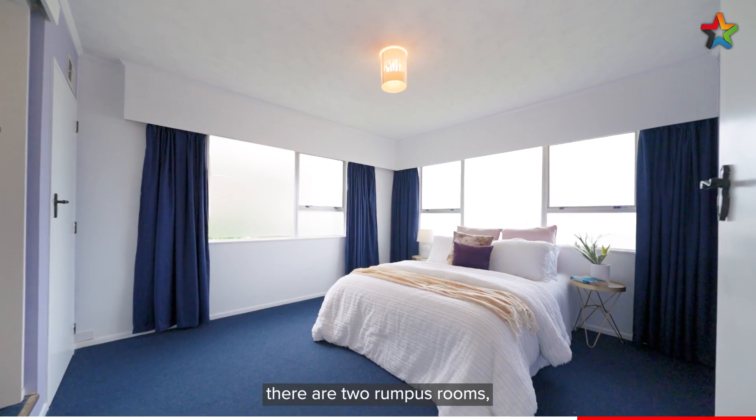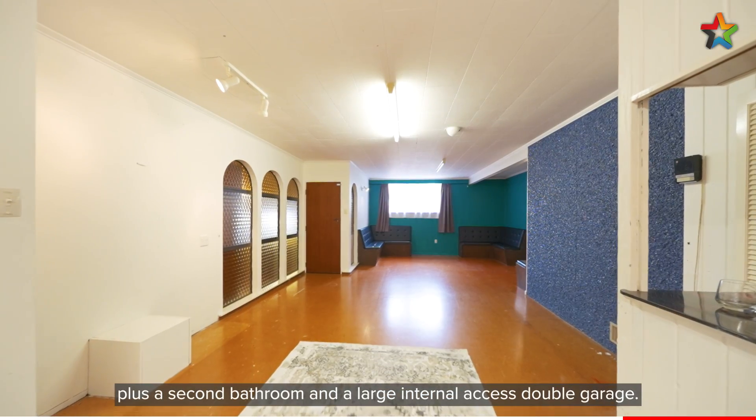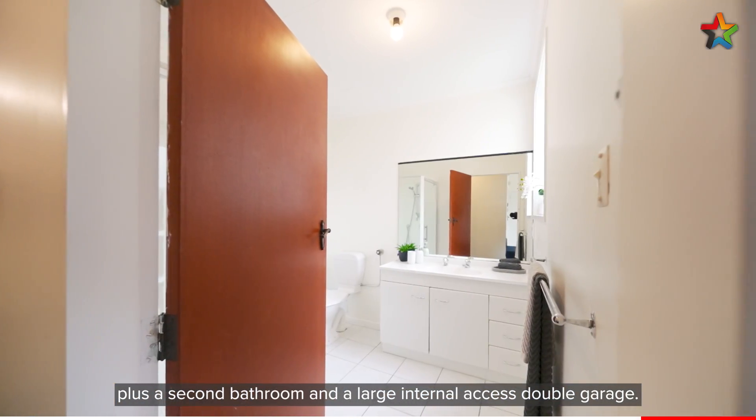As we head downstairs there are two rumpus rooms, one of which is enormous complete with a bar area, plus a second bathroom and a large internal access double garage.